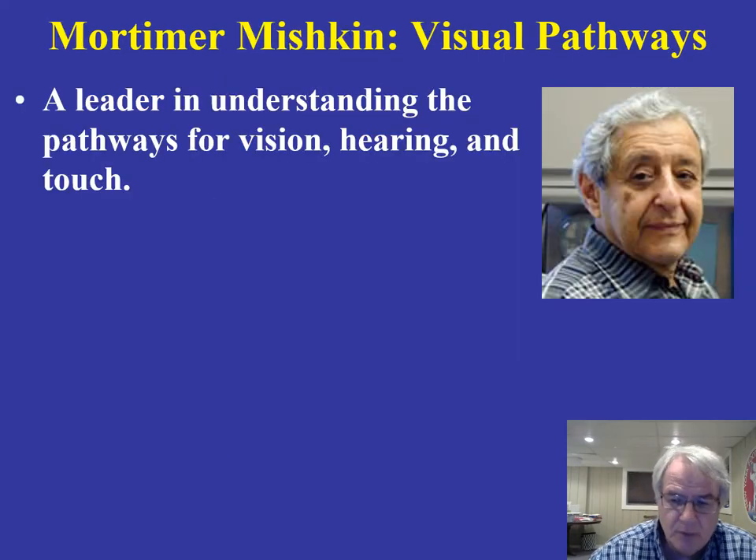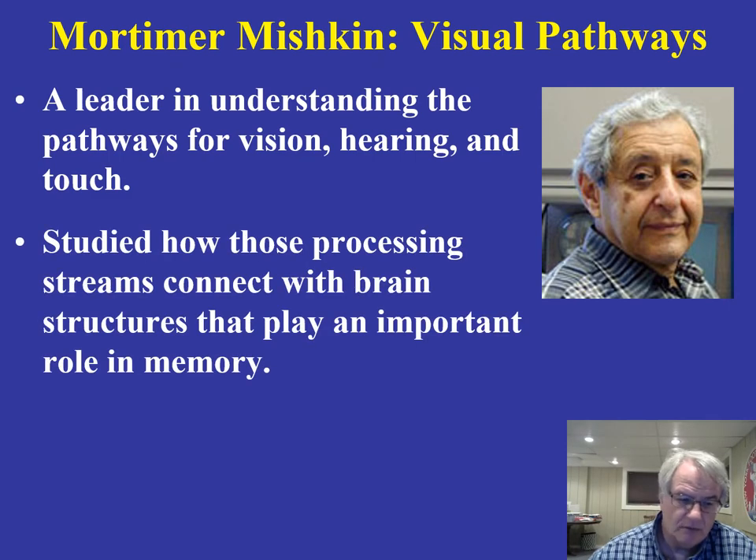Let's talk a little bit about Mortimer Mishkin, who is a behavioral neuroscientist and a real leader in trying to further understand the pathways involved not only in vision, but also in hearing and in touch. His work has been considered some of the most important in the modern era of vision research. He's studying what we call processing streams in the brain, which are involved not only in basic visual processing, but also play an important role in things like memory.